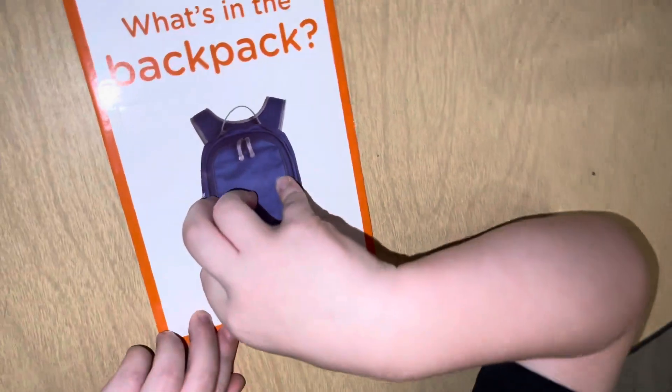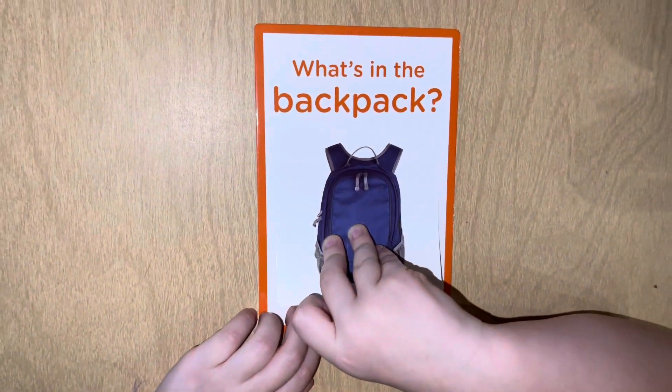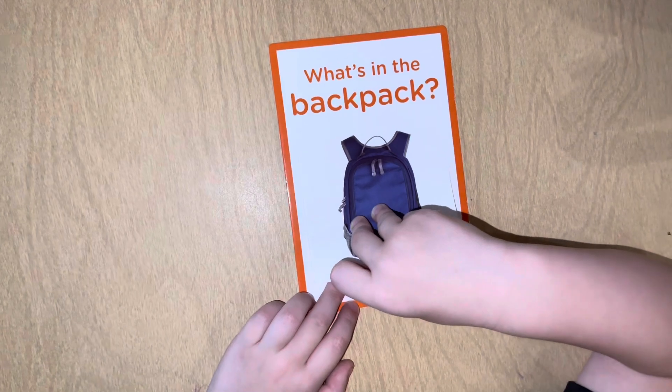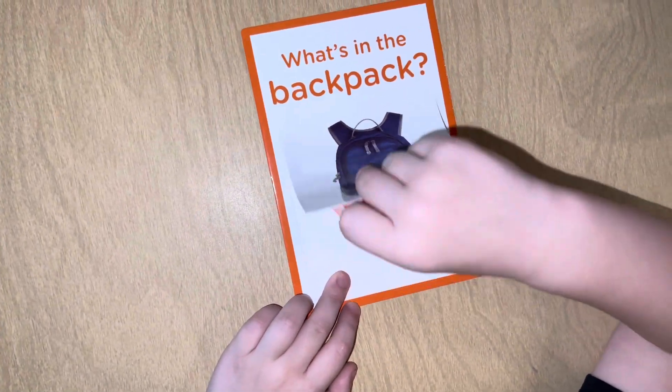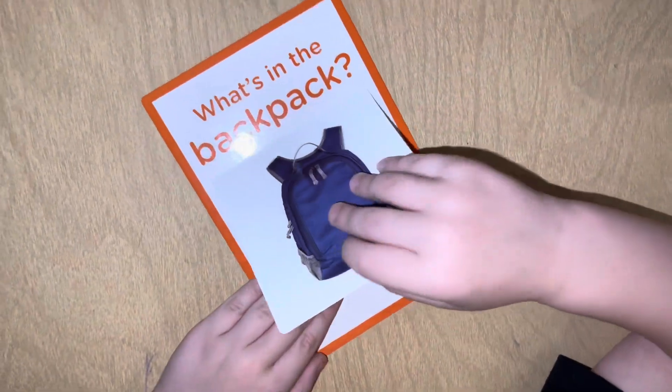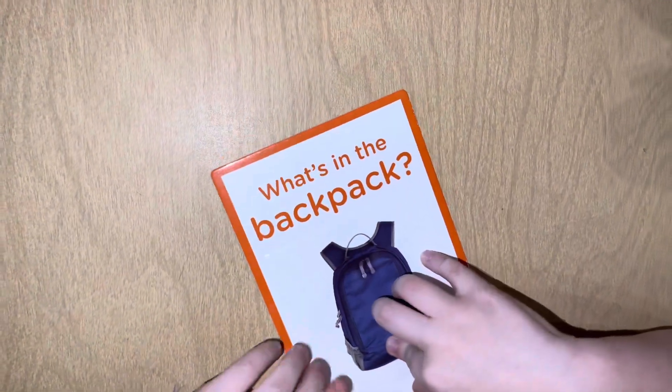What's in the backpack? Open it up. I'm running out of camera film. It's a book — don't peek, come on! Read it. You found a book! What's in the backpack?